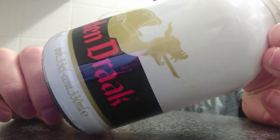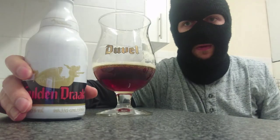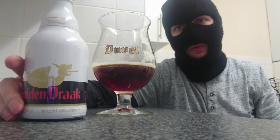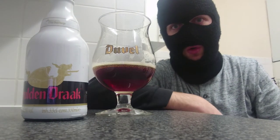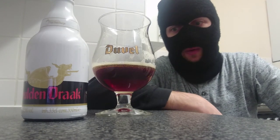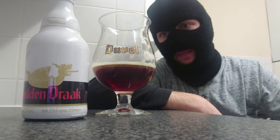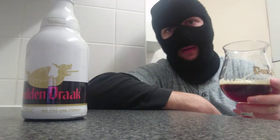There's the design — Golden Drac. Very, very smooth, I like it, I really do. So on with the score — what are we going to give it? It's going to be a 9.5 out of 10. I absolutely love it. 9.5 for a 10.5% beer.